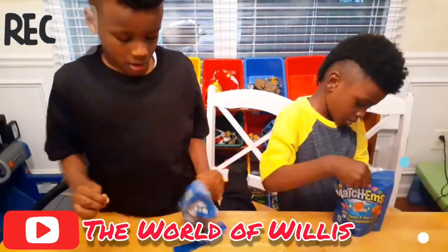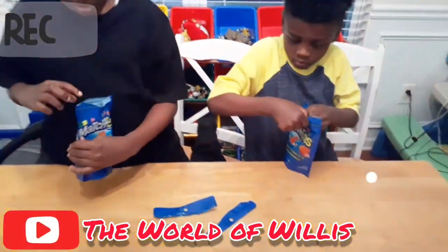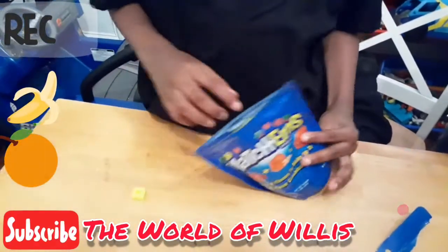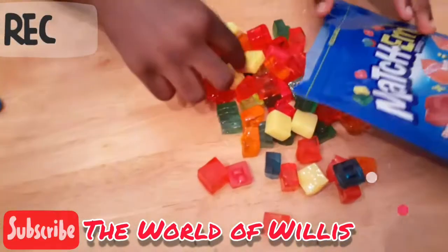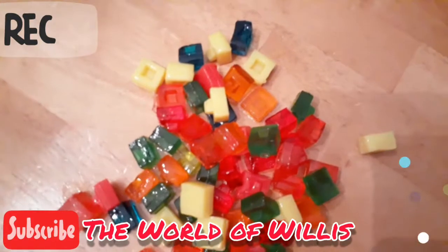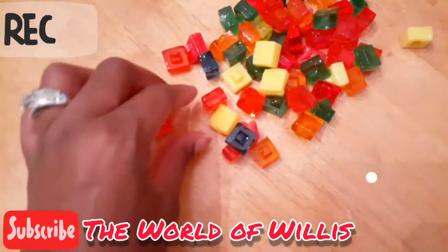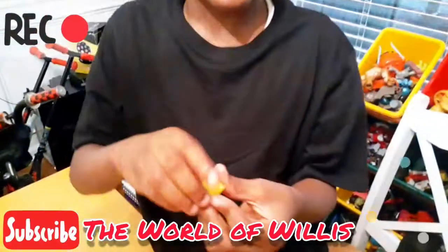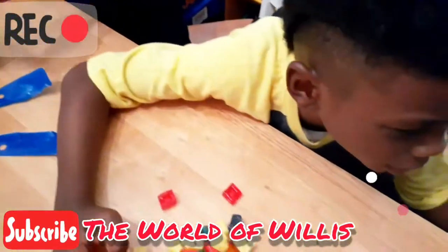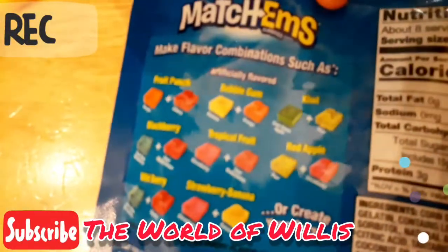I can make bubble gum! Oh, you have bubble gum — you can make it? Yeah, I can make bubble gum. What's the combination to make bubble gum? Let's taste this out. I have banana and orange. Awesome, they're all the same size, they're all squares. Now I made bubble gum — let me see, let's taste this out. Time to make fruit punch. Okay, you're making fruit punch — let me see, what combinations do you need? I think that combination is cherry and orange.